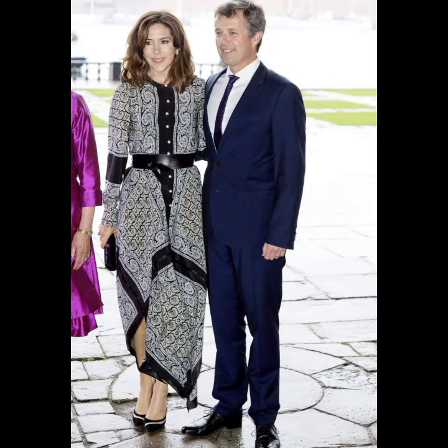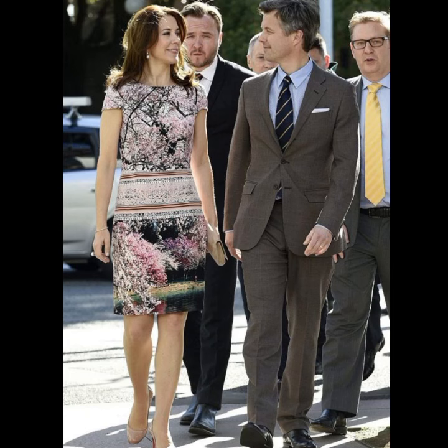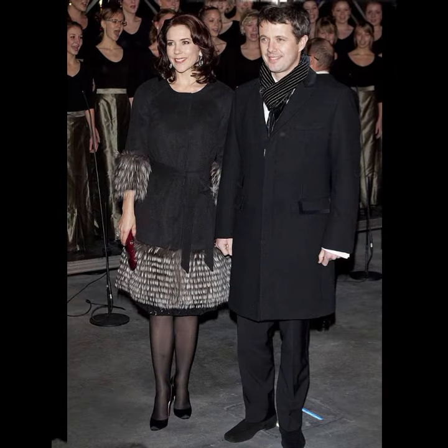If you are worried about your wedding dresses, party wear dresses, or get-together dresses, you can take great ideas by watching this collection — ball gown dresses, scattered dresses, casual dresses of Princess Mary, wedding dresses, and memorable moments captured in photos.